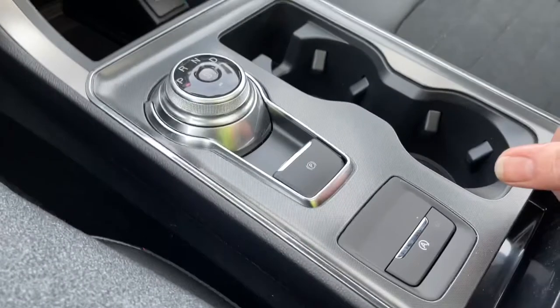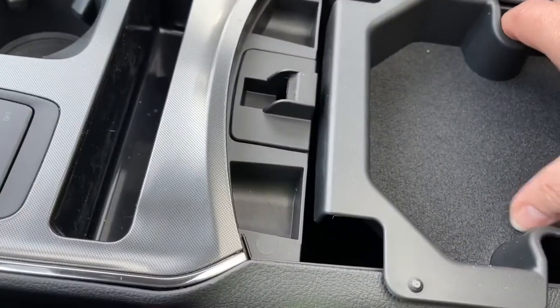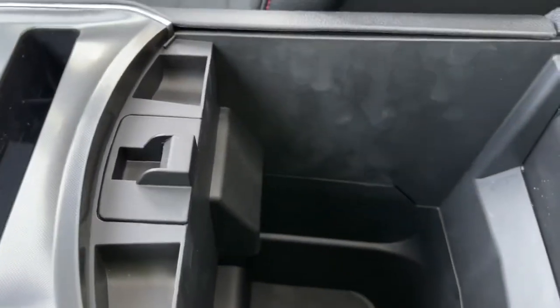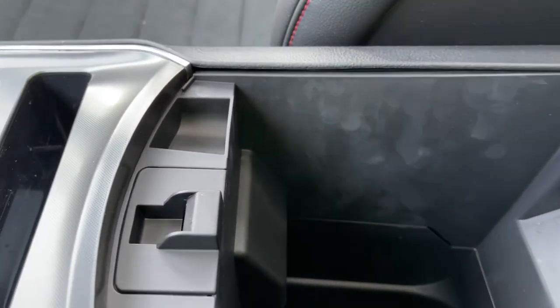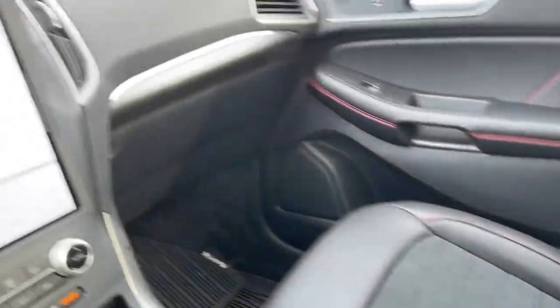There are a couple of cup holders, and your armrest opens up — inside you've got a nice bin with finger holds on either side; you just pull it out. Lots of room down there. Off to the side is your glove compartment. Up top, you have an auto-dimming rearview mirror.